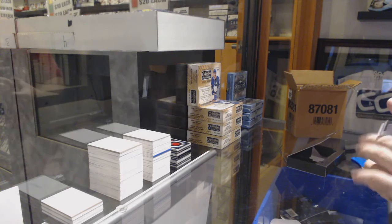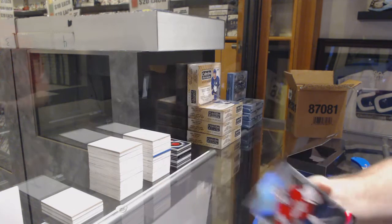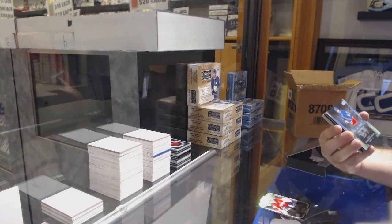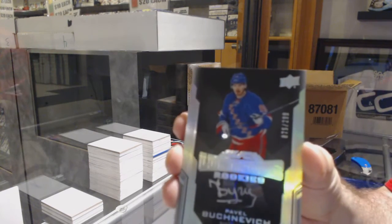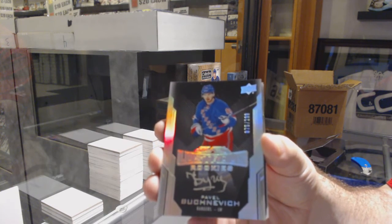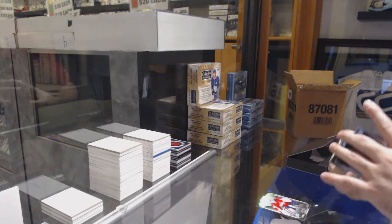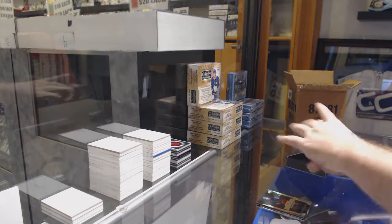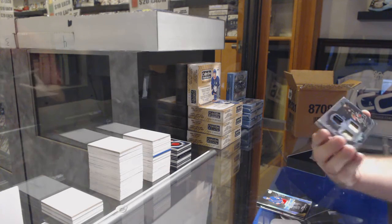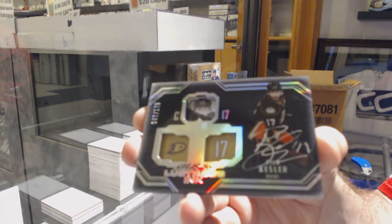For the Washington Capitals — Braden Holpe. For the Rangers — Pavel Buchnevich lustrous rookies. For the Anaheim Ducks we've got number 2/175 lustrous ink Ryan Getzlaf.